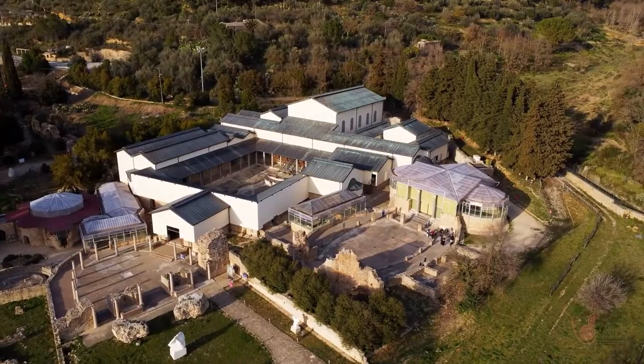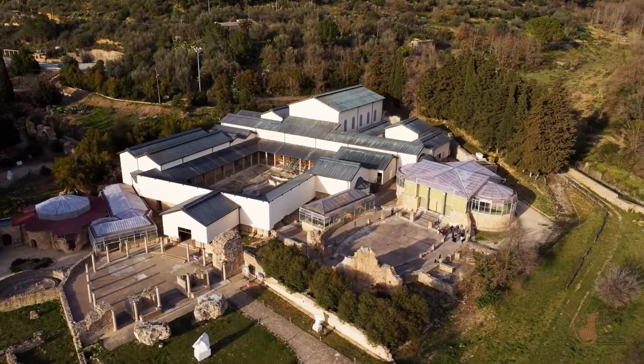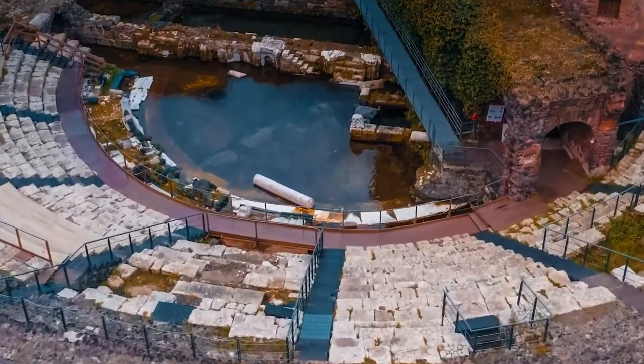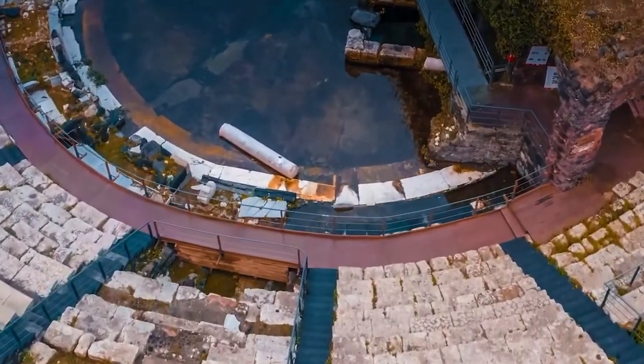Another treasured spot is Villa Romana del Casale in Enna, one of the best preserved villas anywhere in the Roman Empire. With more than 3,500 square meters of mosaics, it is rightfully now a UNESCO World Heritage Site.